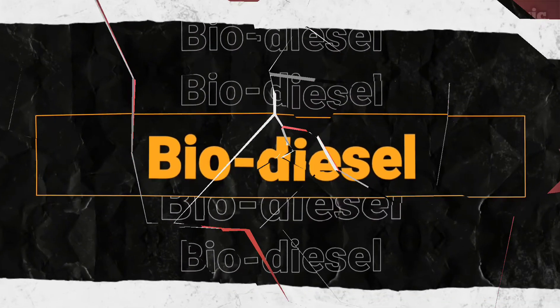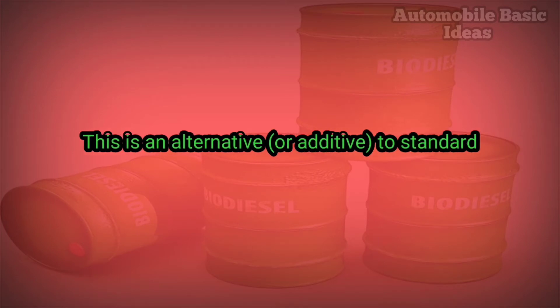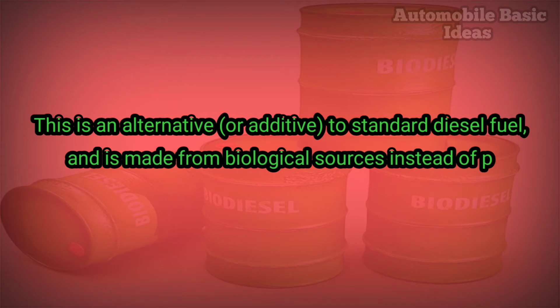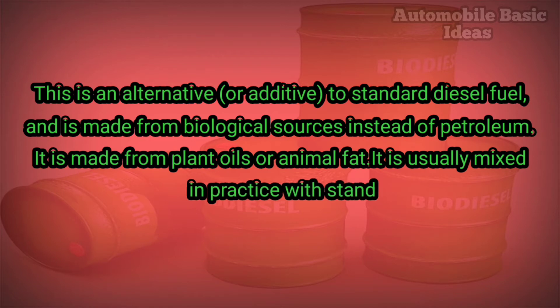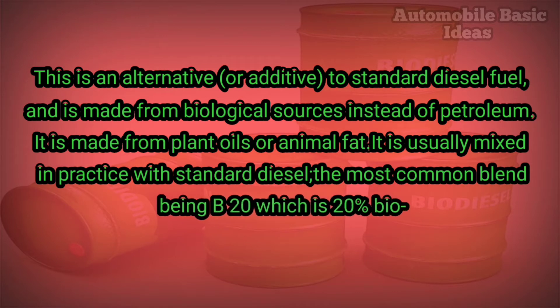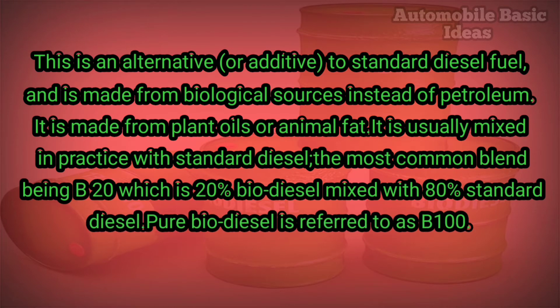Biodiesel is an alternative or additive to standard diesel fuel, made from biological sources instead of petroleum. It is made from plant oils or animal fat and is usually mixed in practice with standard diesel, the most common blend being B20, which is 20% biodiesel mixed with 80% standard diesel.